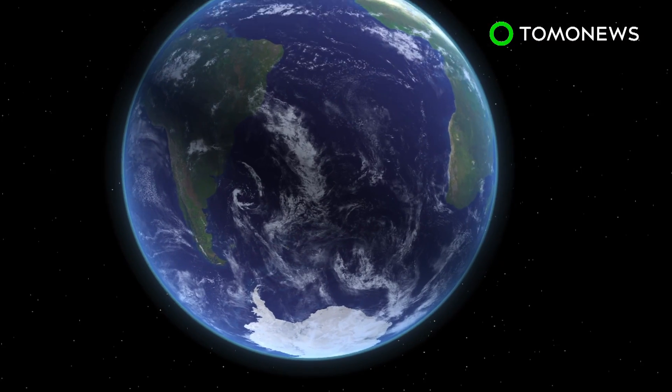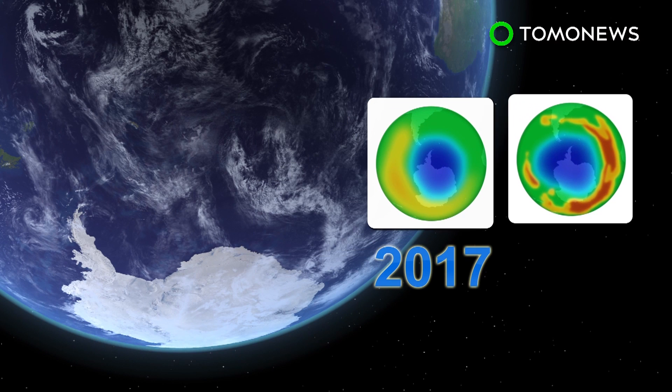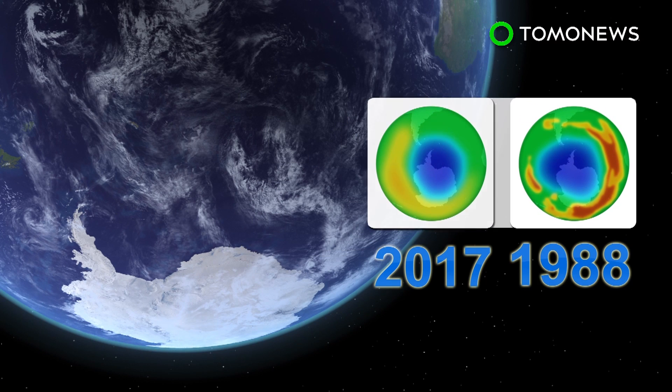The ozone hole that formed over Antarctica this year measured 7.6 million square miles at its maximum peak, and is as small as it's been since 1988.